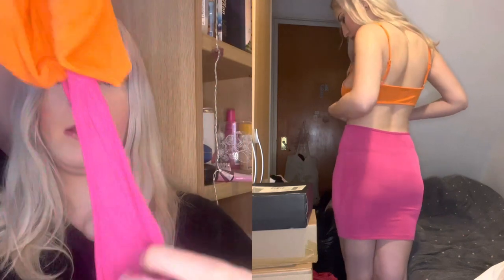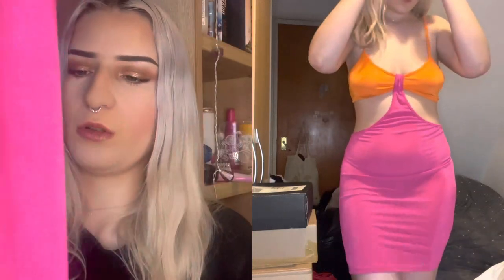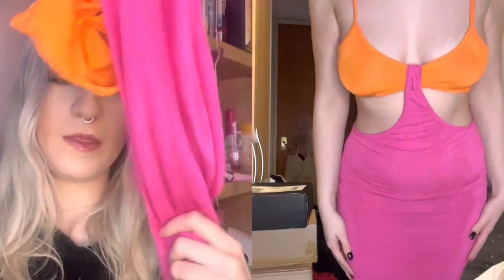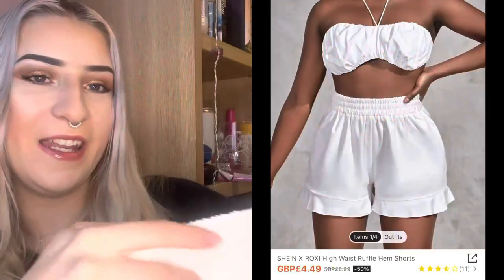The top bit is orange but it's all twisted round so it's hard to show, though when I try it on it'll look better. The bottom bit is pink — it feels horrible quality, I'm not gonna lie. I'm not keen on that one.